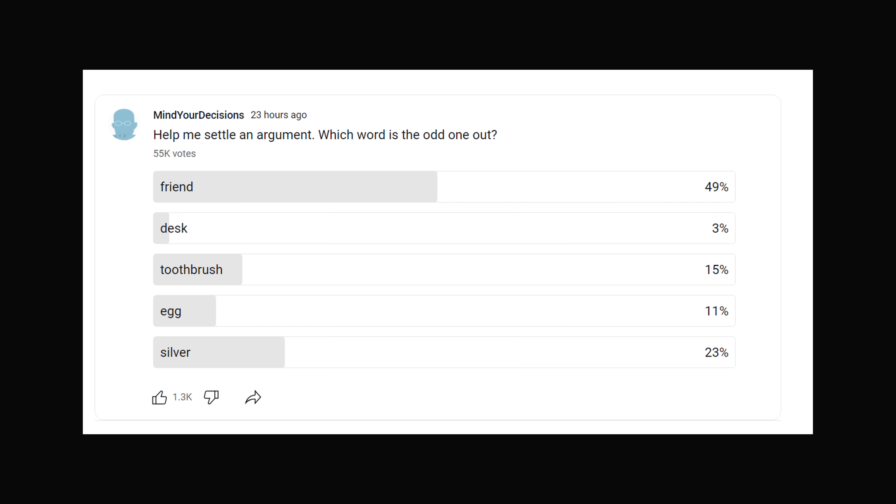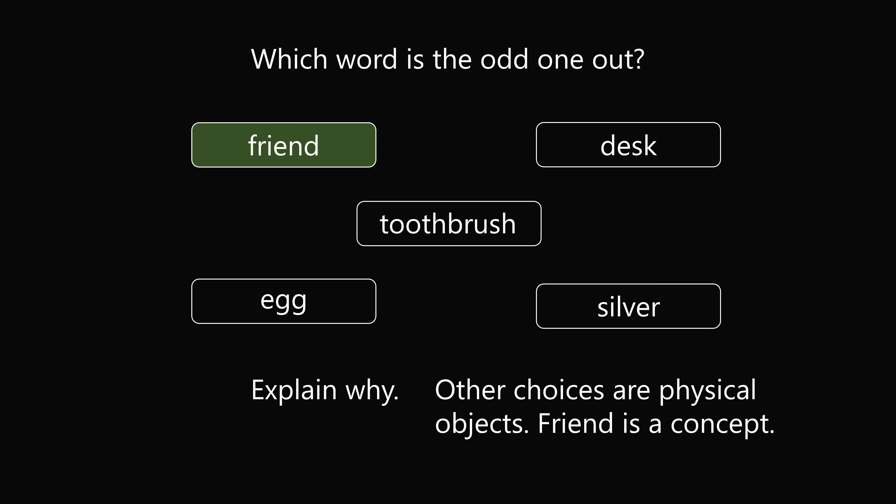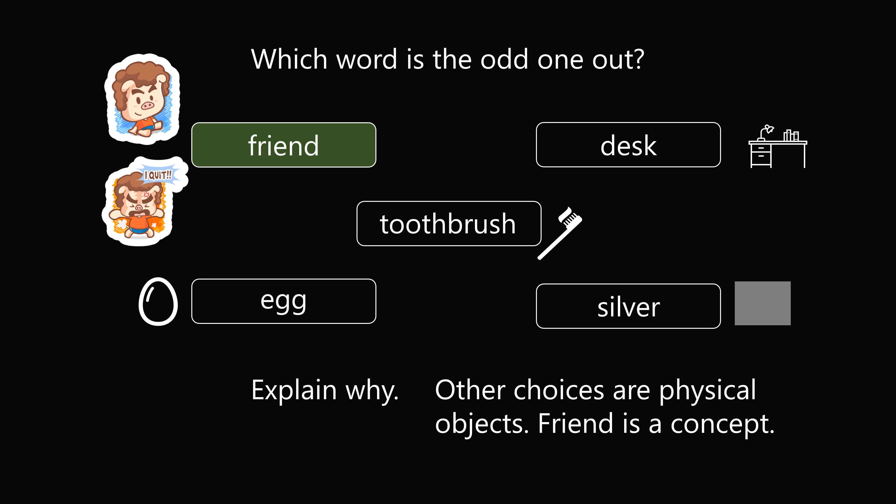So what are the justifications for these answers? Let's take a look at the answer choice of friend. All of the other answers are physical objects that can be purchased or possessed. On the other hand, friend is a concept that describes a relationship between people — something you cannot purchase, something that depends on feelings and can change. As physical objects, a desk will be a desk, a toothbrush is a toothbrush, an egg will be an egg, silver is bound to be silver. But the same person can be a friend one day, and not a friend the other day.